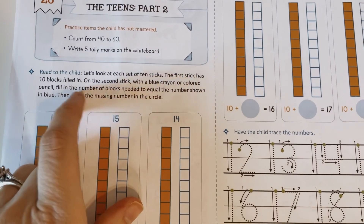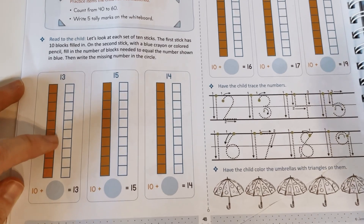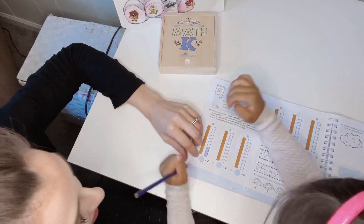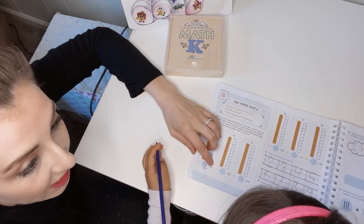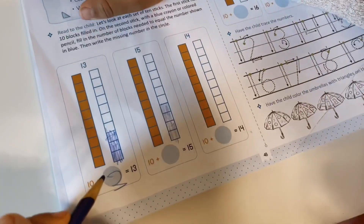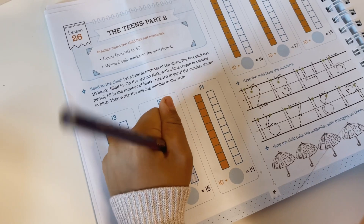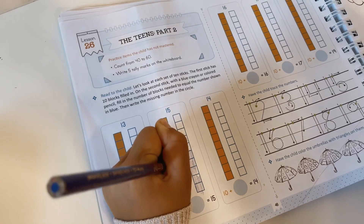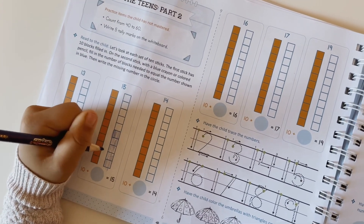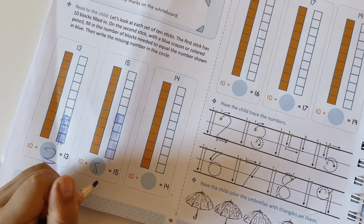Let's look at each set of ten sticks. The first stick has ten blocks filled in. On the second stick with a blue crayon or colored pencil, fill in the number of blocks needed to equal the number shown in blue. Then write the missing number in the circle. So we have 11, 12, 13, 14. So how many boxes did you have to fill in? Five. So can you write five in the blue bubble for me? That looks like a music note, but that's okay. I know it's a five.